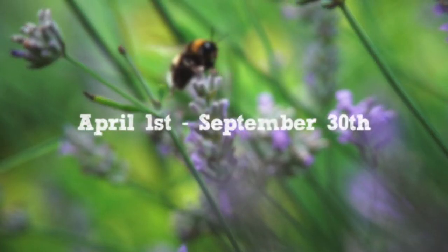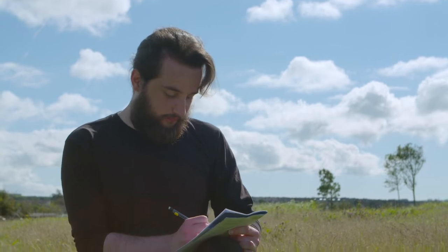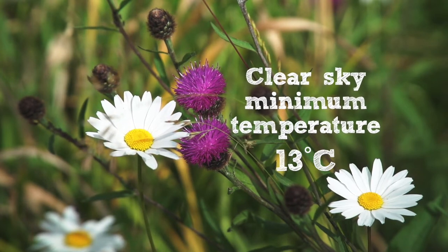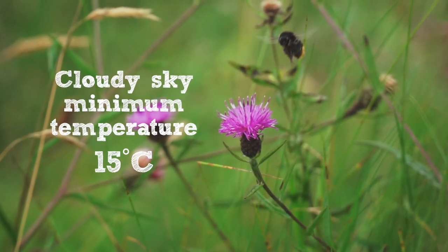This survey runs from April 1st to September 30th. Wait for a good day — it should be warm and dry. If the sky is clear, less than half cloud, the minimum temperature for a count is 13 degrees Celsius. If the sky is cloudy, half cloud or more, the minimum temperature for a count is 15 degrees Celsius.